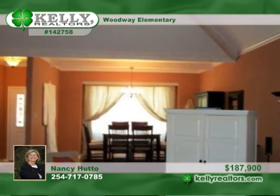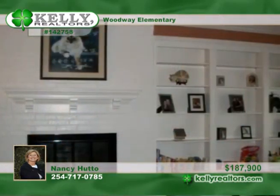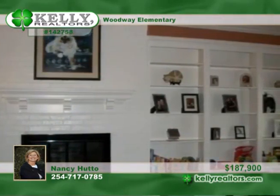A beautiful vaulted ceiling tops the formal dining room and the great room with wood-burning fireplace. Also note the sparkling hardwood floors and the inviting kitchen with a breakfast nook, double ovens, and so much more.